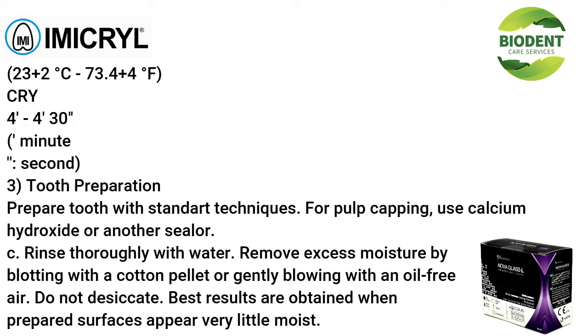Mixing time and working time from beginning of mixing; setting time after replacing the restoration: at 20–25°C / 23±2°C (73.4±4°F): approximately 3 minutes 30 seconds.